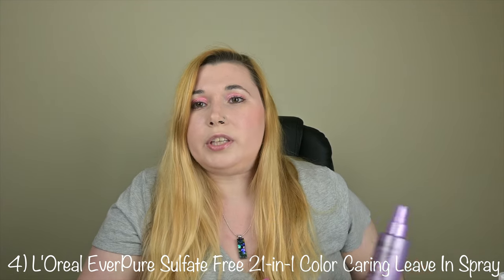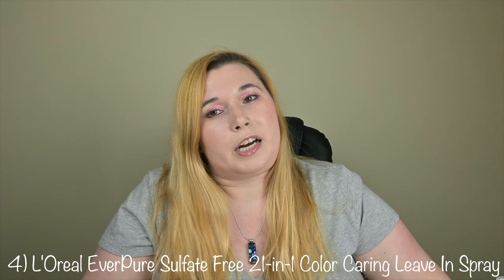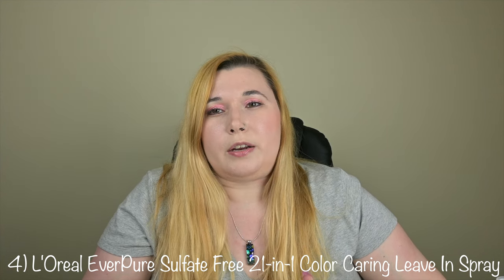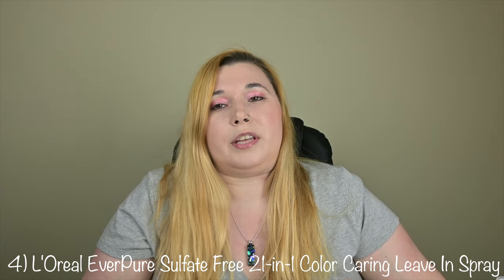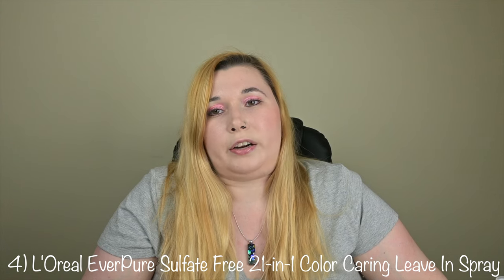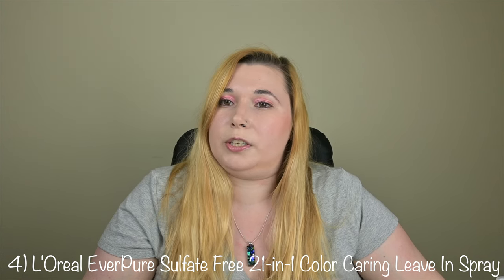This one really pleasantly surprised me, especially for the price — it was actually a really nice product. My only thought was that I felt like it could be a dupe for Pureology's Color Fanatic Multitasking Leave-In Conditioner, something I kind of have to dig into more. But that doesn't stop me from saying it was a really nice leave-in conditioner. It made my hair soft, detangled really nicely, and is a great option if you're looking for something less expensive.